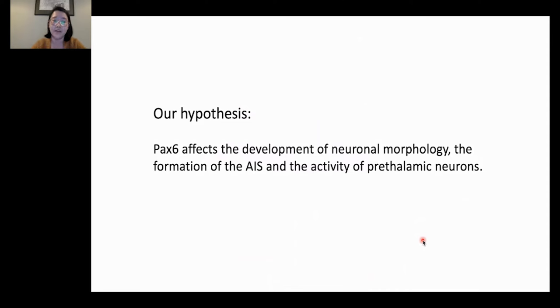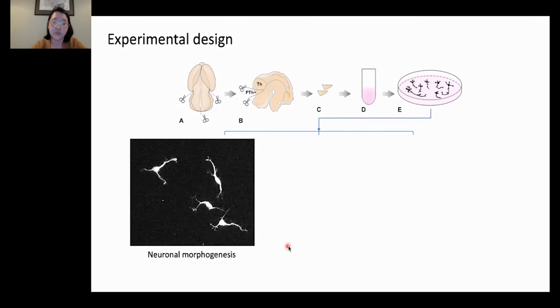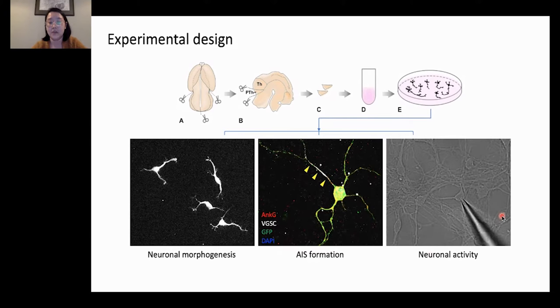To test these hypotheses, we utilized the same mouse model and induced acute PAX6 deletion at E9.5 when neurogenesis just started, then harvested embryos at E13.5. We dissected out the prethalamus from control and PAX6 conditional knockout embryos and performed dissociated cell culture of the embryonic prethalamus. This in vitro system allows us to follow closely the progression of neuronal morphogenesis, axon initial segment formation, and also perform whole-cell patch clamp to record the activity of these neurons. For this talk, I will focus on axon initial segment formation and neuronal activity only.